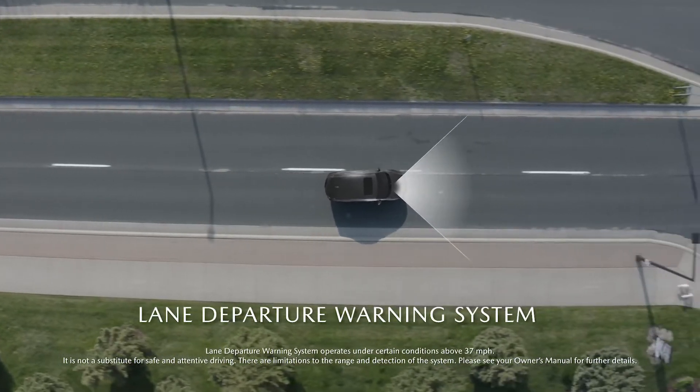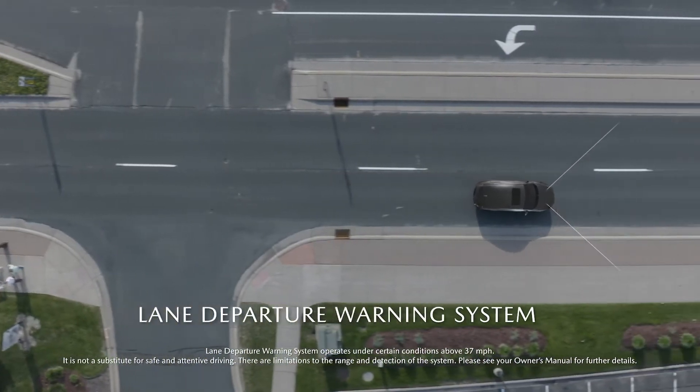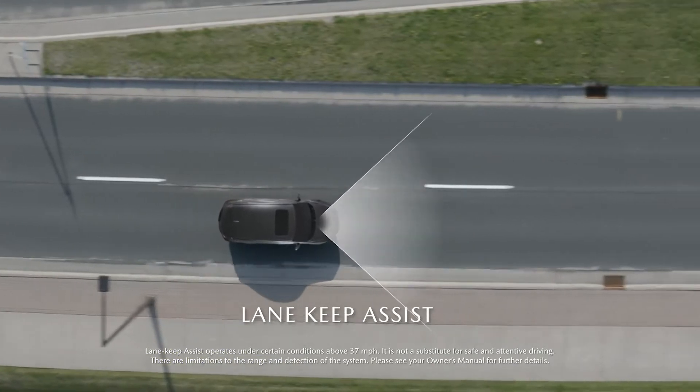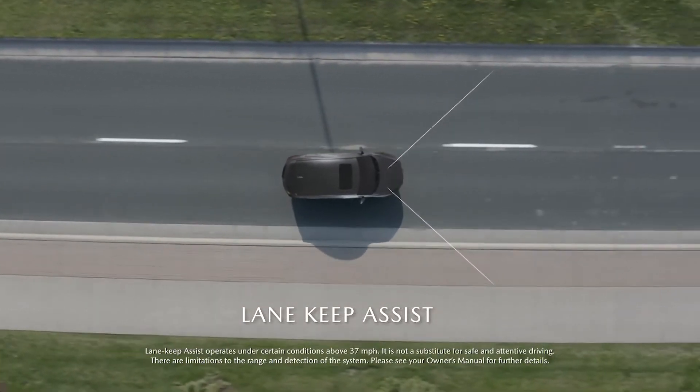The lane departure warning system detects and alerts when your vehicle is about to unintentionally depart from its lane, while the lane keep assist helps keep you centered in your lane by performing minor steering corrections upon sensing an unintentional lane departure.